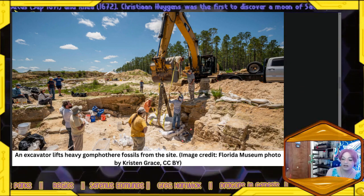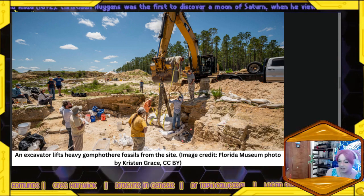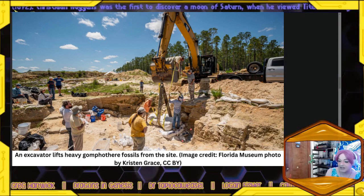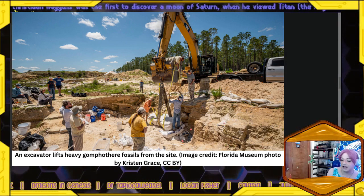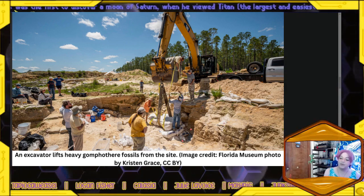Kelly Price is a Live Science writer whose work has also appeared in National Geographic, Slate, Mongabay, and more. She holds a master's degree from New York University's Science, Health and Environmental Reporting Program.